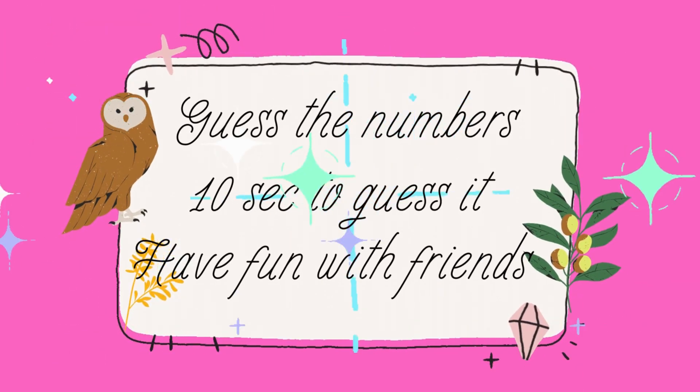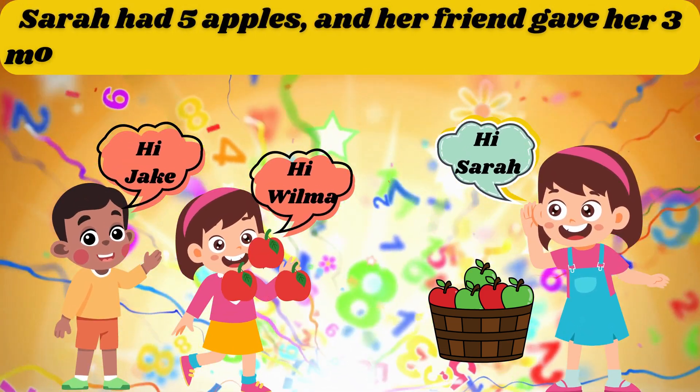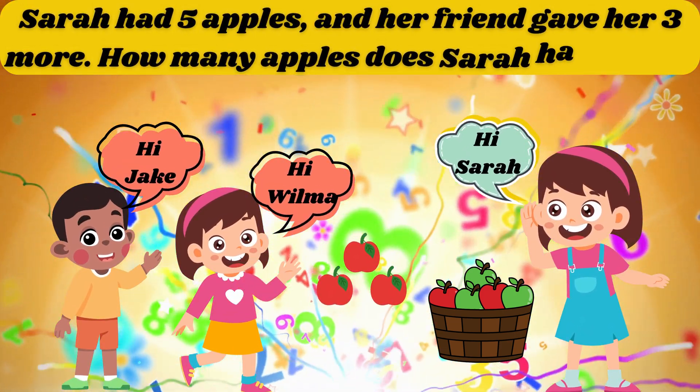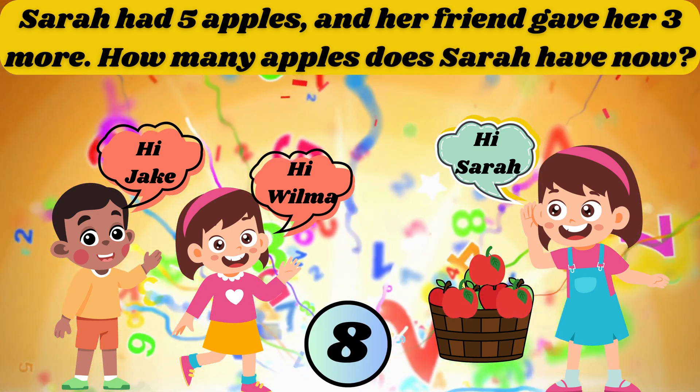Sarah had 5 apples and her friend gave her 3 more. How many apples does Sarah have now? The answer is 8.